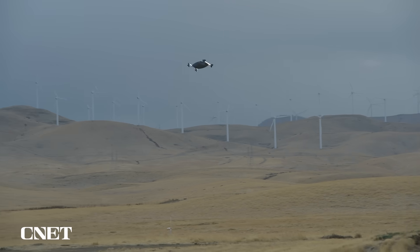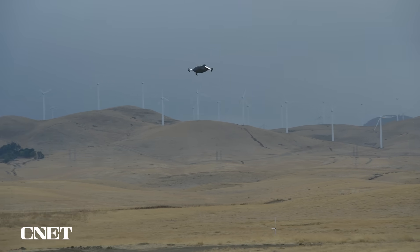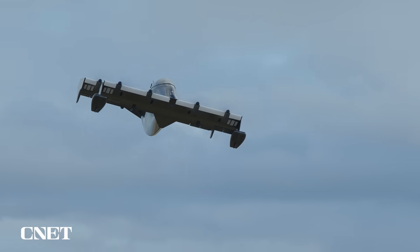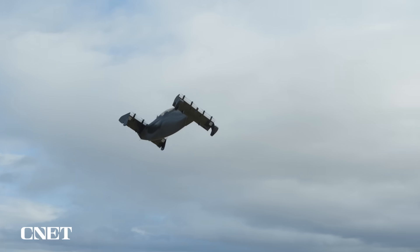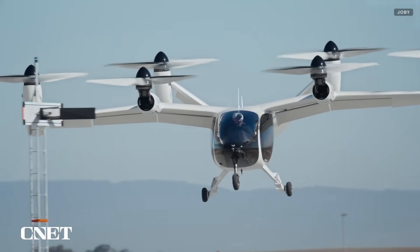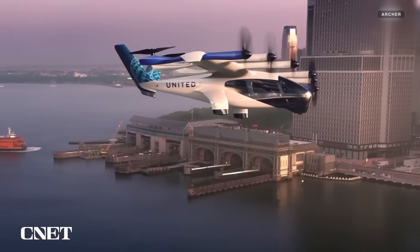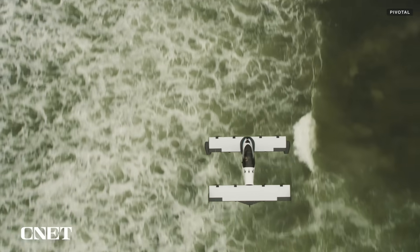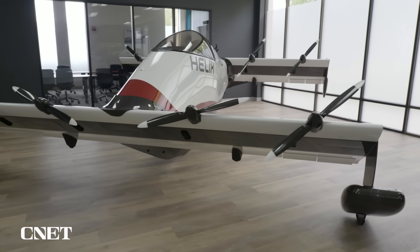Welcome to Pivotal, a Silicon Valley-based startup whose mission statement is to open the world to the possibilities of flight with its single-seat eVTOL, or electric vertical takeoff and landing vehicles. You may have seen other eVTOLs from companies like Joby and Archer, but while they're aiming to put electric air taxis in the sky, Pivotal is targeting the recreational market with its $190,000 aircraft.